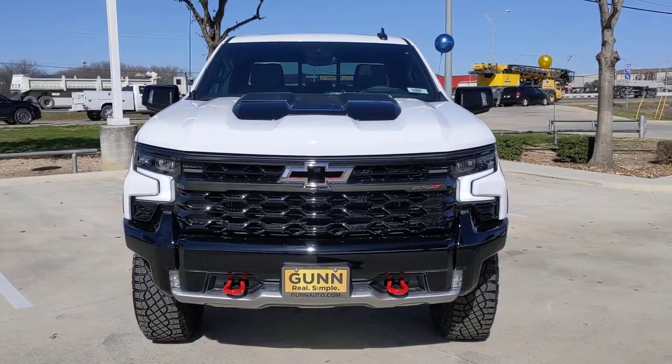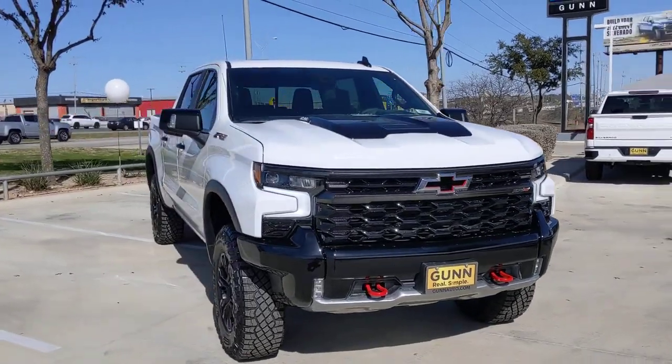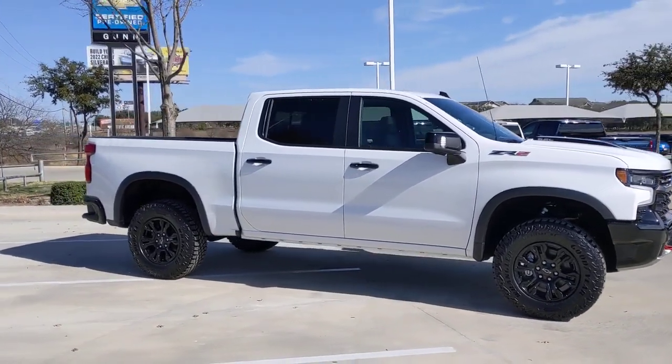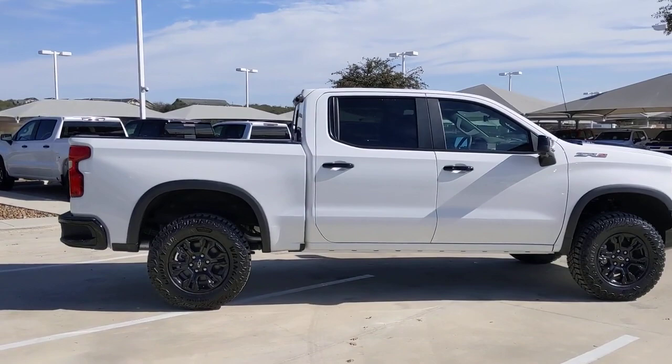Get into a car with value. 2023 Chevrolet Silverado 1500. Stay connected on the worksite in the full-size Silverado 1500 pickup. Its smooth, agile ride keeps you comfortable, while its rugged strength gets the job done.